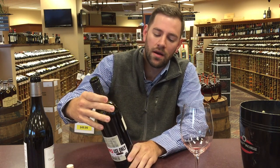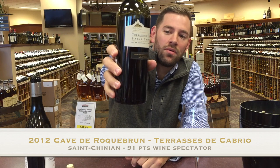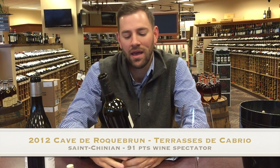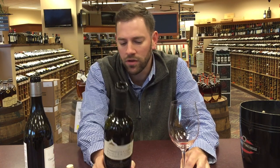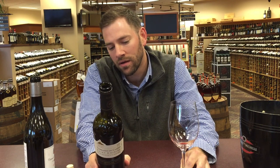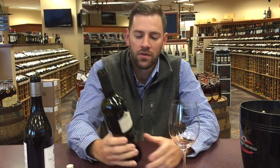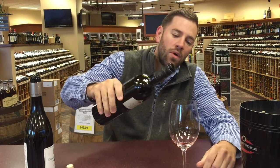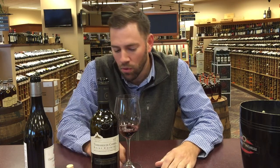Another winery here — Cotes de Roussillon, the Terraces de Cabrio from St. Chinon. So this is farther north in the region. This one is a blend of Carignan, Grenache, and Syrah as well. The cuvée is not listed here. These guys are actually négociants, so they source their wine — they're not technically an estate winery. But the wine's good. This one's 91 points Spectator.